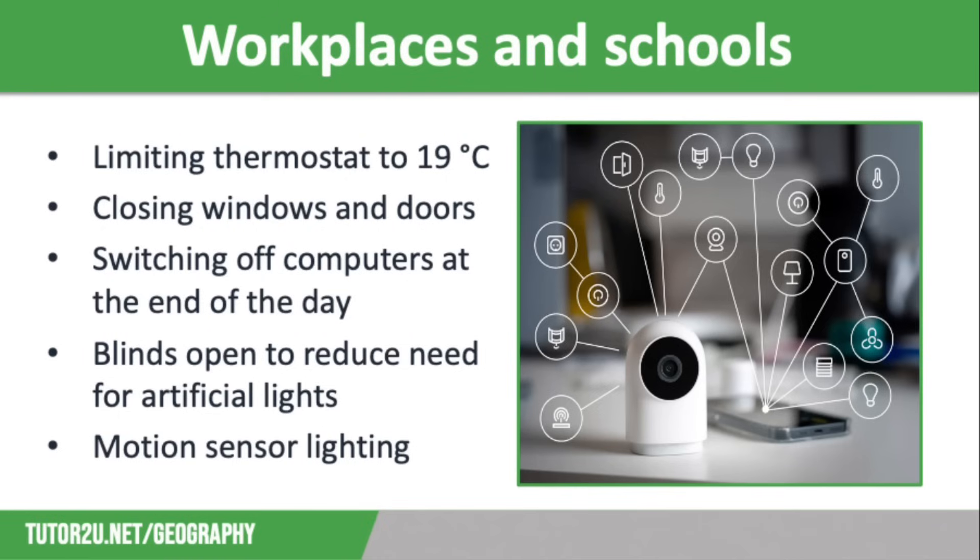Keeping blinds open to reduce the need for artificial light, which is better for workers and students than fluorescent strip lights. And finally, using energy efficient lighting and ensuring that lighting is not left on when rooms are empty. You can also have lights activated by movement sensors that will help with this.